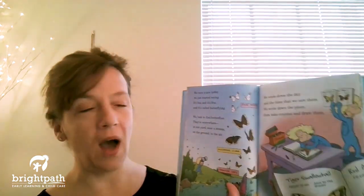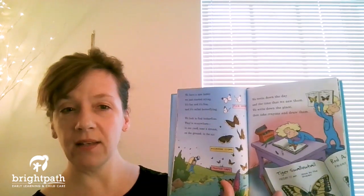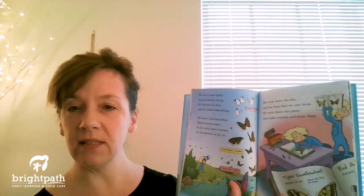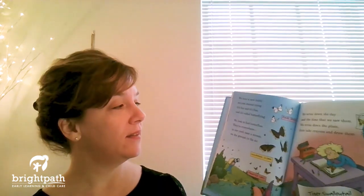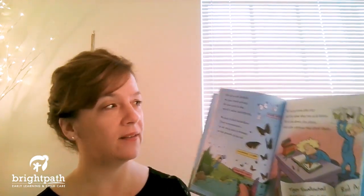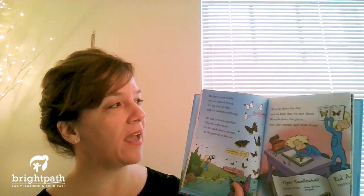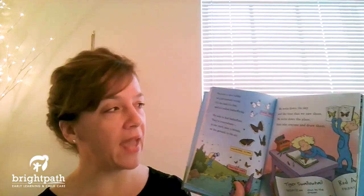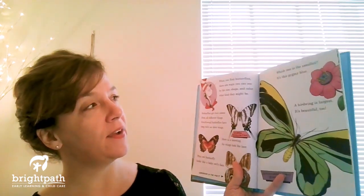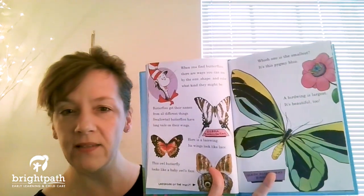We have a new hobby we just started trying. It's fun and it's free and it's called butterflying. We look to find butterflies — they're everywhere: in our yard, near a stream, on the ground and in the air. We write down the day and the time that we saw them, we write down the place, then take crayons and draw them. When you find butterflies, there are ways you can see, by the size, the shape, and color, what kind they might be.